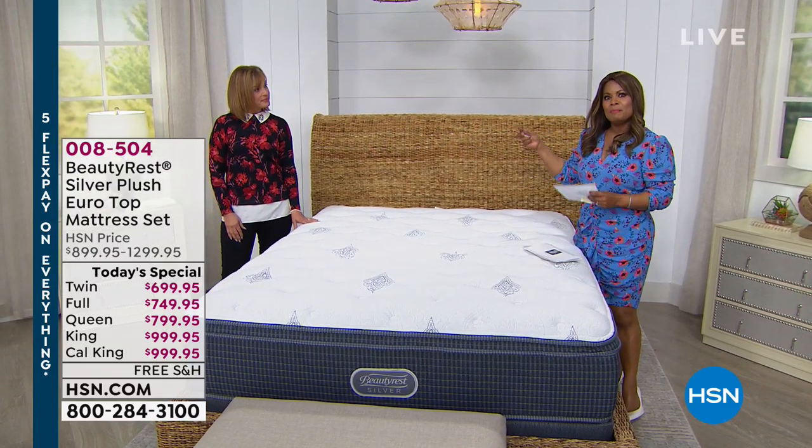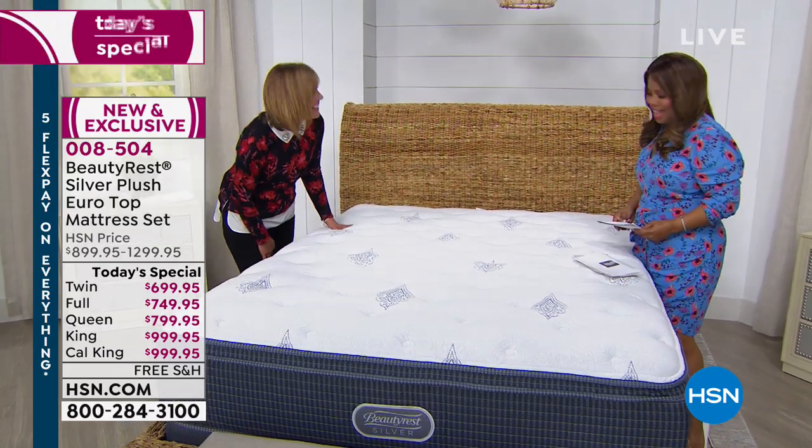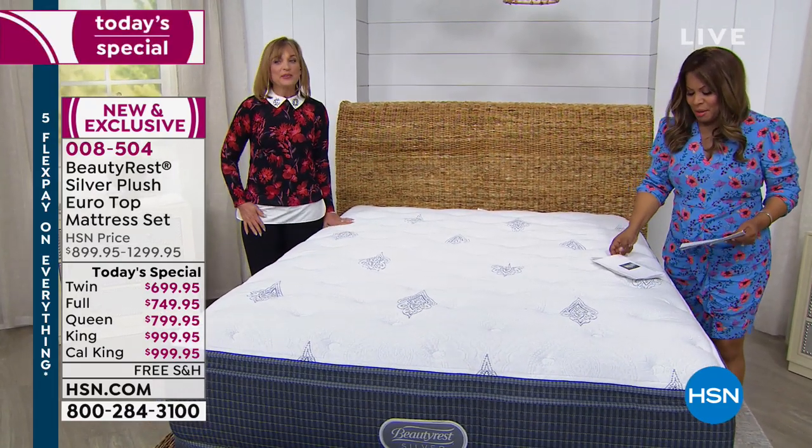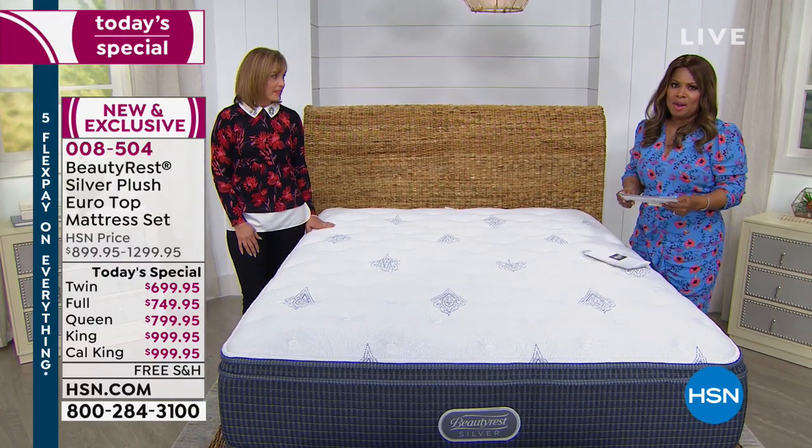My name is Marlo Smith. I am joined by our expert, Char Martin. Hello. Nice to have you back. Thank you. Char happens to be the brand ambassador for our amazing Beautyrest mattresses.